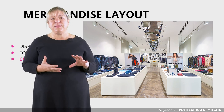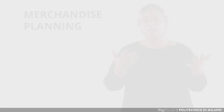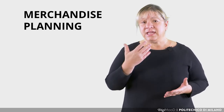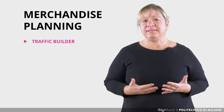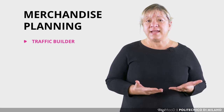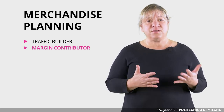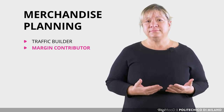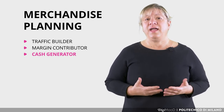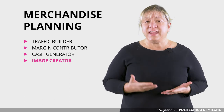The succession of different display points induces visitors to move from one point to another in the retail space. Regarding merchandising planning, the layout includes a mix of product types: first, traffic builder, which generates traffic, attracts customers and increases purchases; second, margin contributor, which generates high margins and/or significant turnover; third, cash generator, which accelerates cash flow with high turnover and frequency of purchase; and finally, image creator, which creates an image.